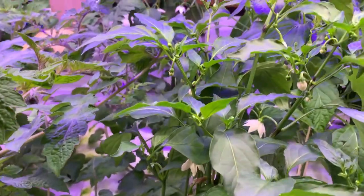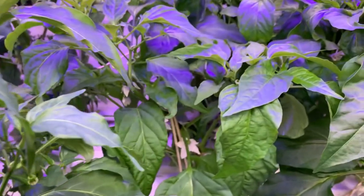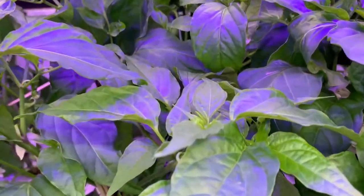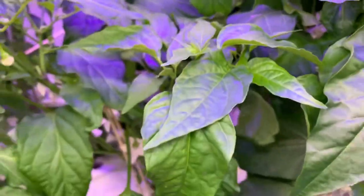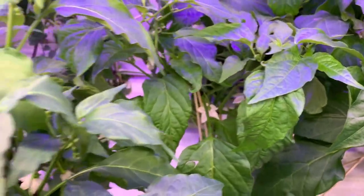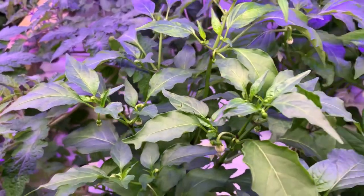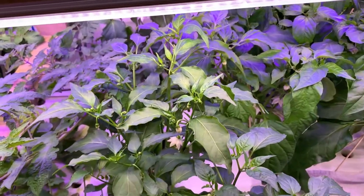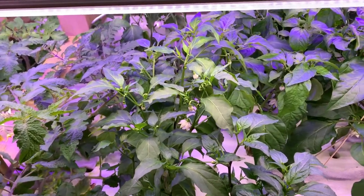Introducing my students to this challenge has been a positive experience since it has helped to build a sense of community among my students, as well as to learn about how their food is grown and make connections about the journey of food from farm to table. It also opens up an opportunity to show my students that we can conserve our environment and still grow our food.